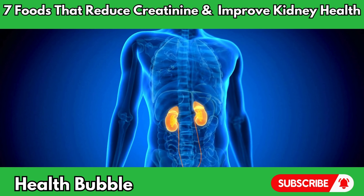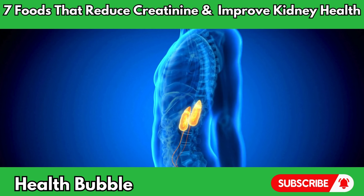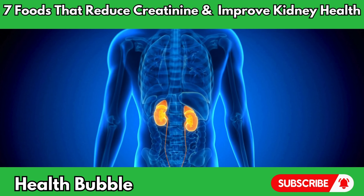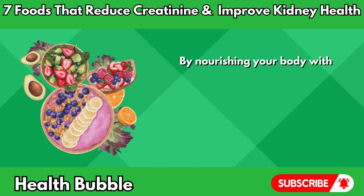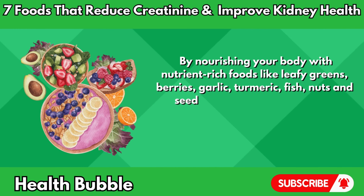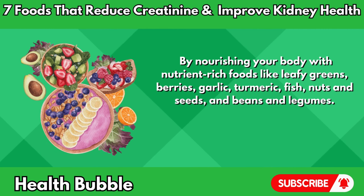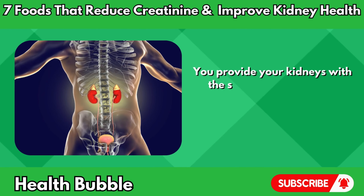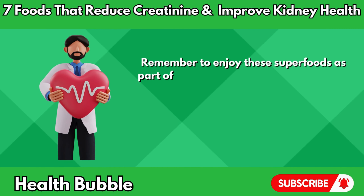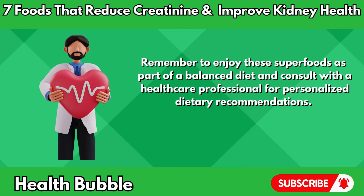In conclusion, incorporating these seven superfoods into your diet can be a delicious and effective way to reduce creatinine levels, improve kidney health, and stay healthy overall. By nourishing your body with nutrient-rich foods like leafy greens, berries, garlic, turmeric, fish, nuts and seeds, and beans and legumes, you provide your kidneys with the support they need to function optimally and thrive. Remember to enjoy these superfoods as part of a balanced diet and consult with a healthcare professional for personalized dietary recommendations.